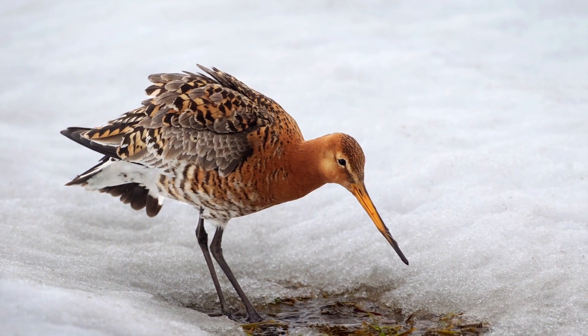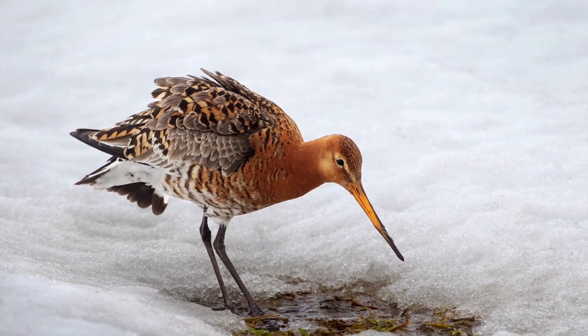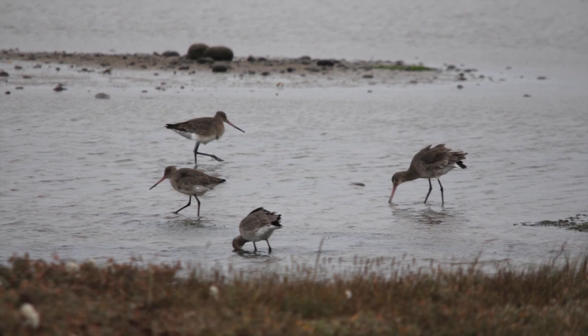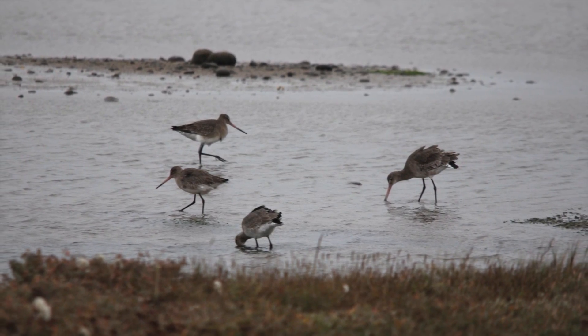So how can we tell them apart? Distant godwits can be difficult to separate, but a combination of structure and plumage should hopefully enable most individuals to be confidently identified.